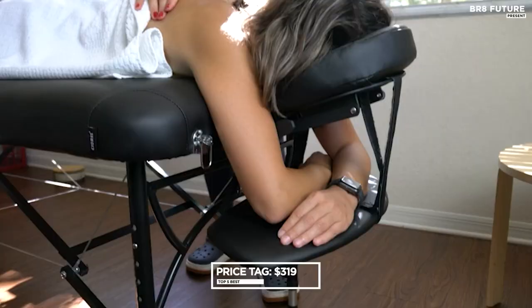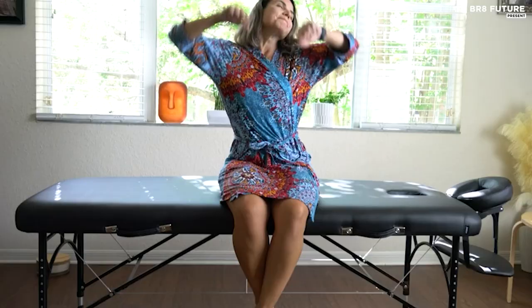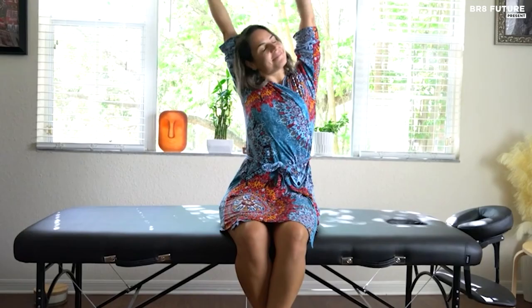For just $319, invest in the Chloris Massage Table Portable and experience the epitome of comfort and convenience in your massage sessions.